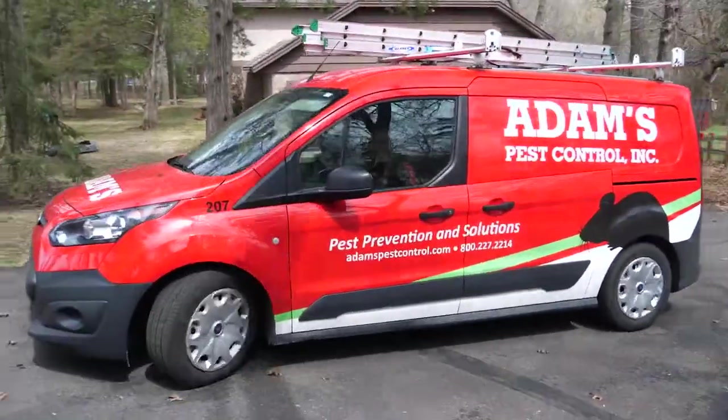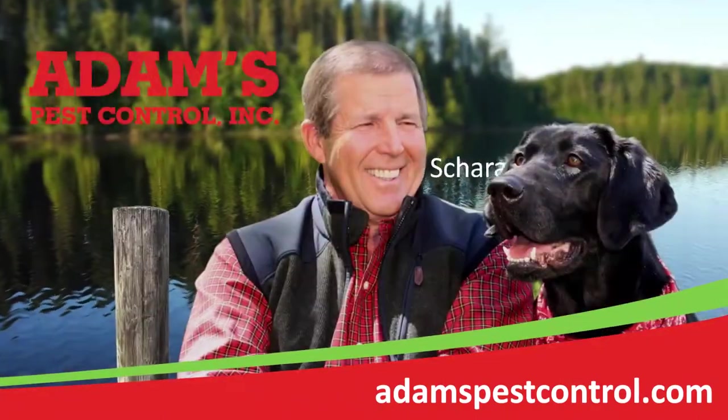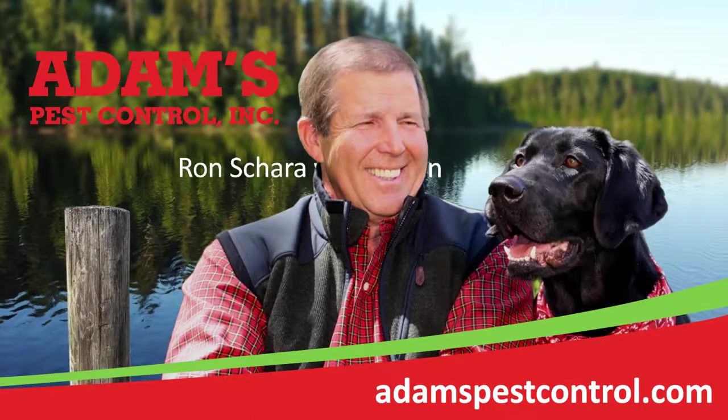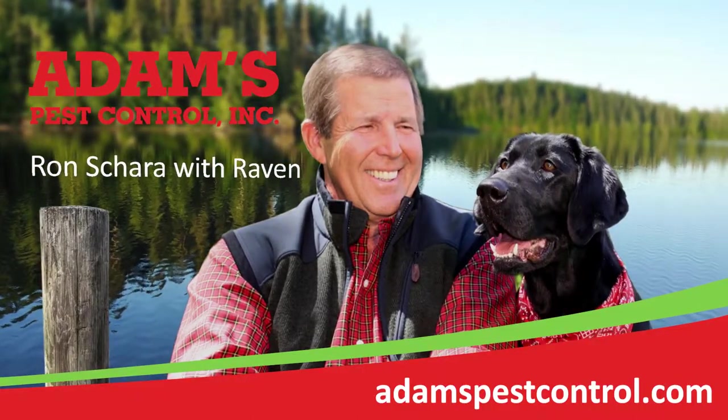Whether at home, work or at the cabin, call Adams Pest Control and they'll get rid of whatever's bugging you. For more questions, please visit them. Thank you!